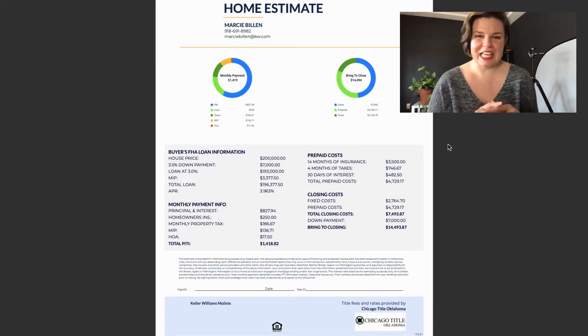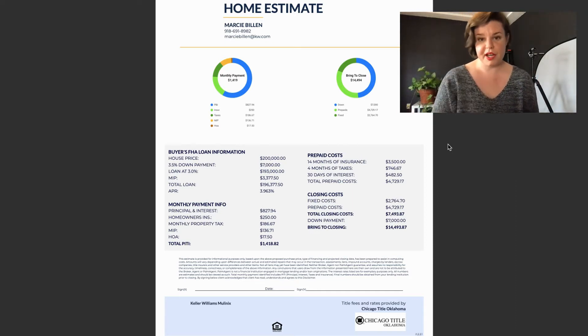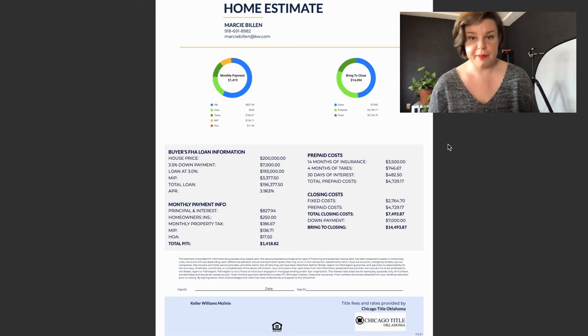I understand this isn't the most exciting of topics. However, you probably want to have some questions answered about why there are certain costs whenever you're purchasing a house. So I'm going to run through these. These are not for a specific house or a specific person. This is a fictional house that I have priced at $200,000, and I'm doing an estimate only for an FHA loan.